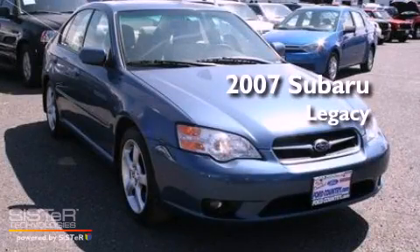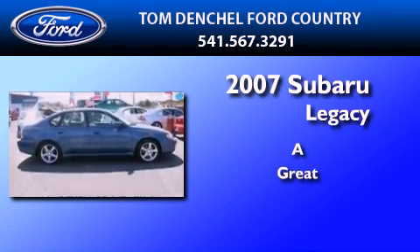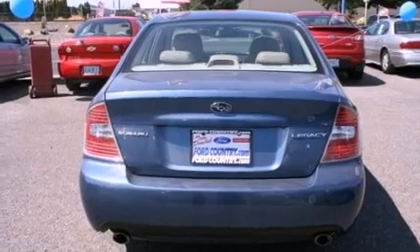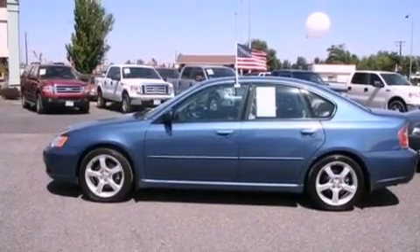This is a 2007 Subaru Legacy. Its top features include a power sunroof, heated front seats, heated side view mirrors, a 6-speaker audio system, a leather interior, and a multi-link rear suspension.